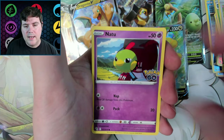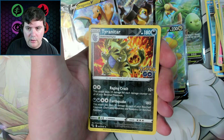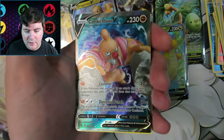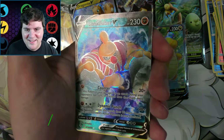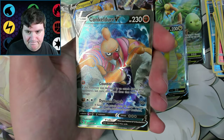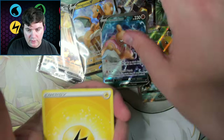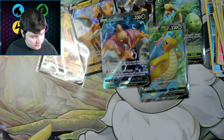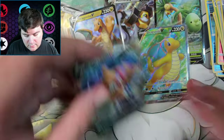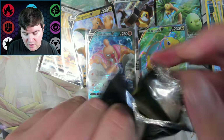Lobdor, Natu, Aipom, Slowpoke — no Ditto either — Tyranitar. There we go — another very off-center full art! The top of that one's crazy, the bottom is basically not there. And the left side's off too. Still it's a full art, I didn't have it, so we got two cards I didn't have. That makes me happy — all I can ask for.